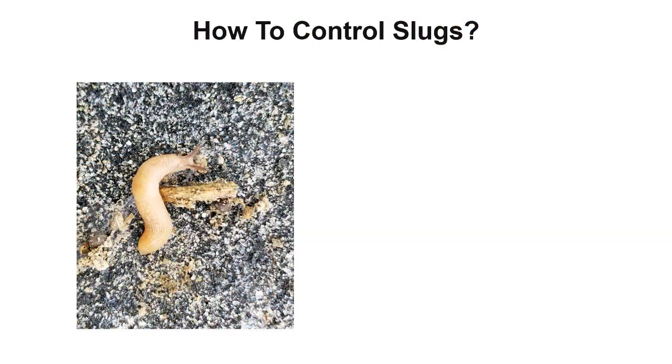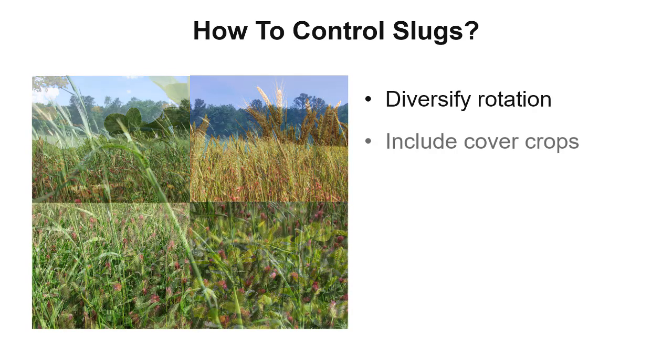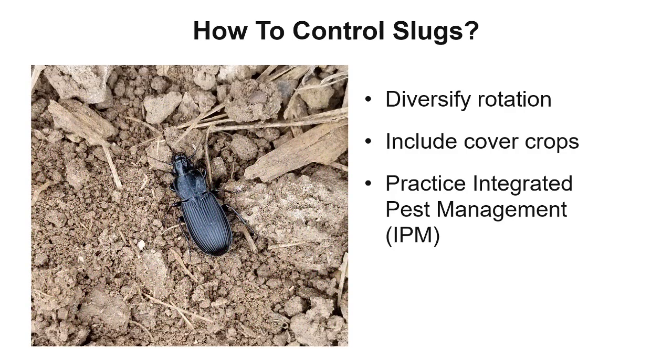Insecticides are used to kill insects while molluscicides are used to kill mollusks. Research at Penn State has determined that the best approach to control slugs is to diversify your crop rotation, include using cover crops, and to practice integrated pest management.